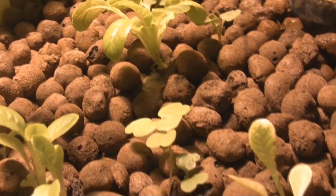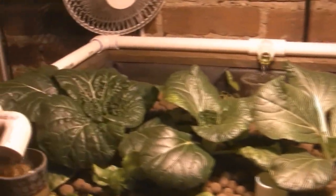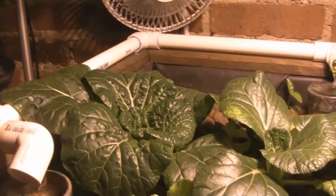I also have some arugula seedlings here — those are just coming up. Some more arugula seedlings. And the big plants back here, my pride and joy, are my bok choy.